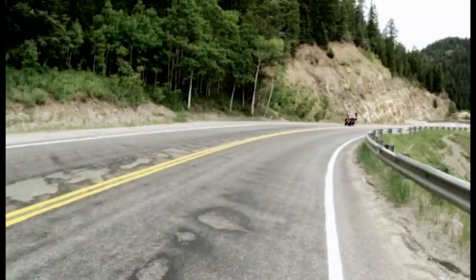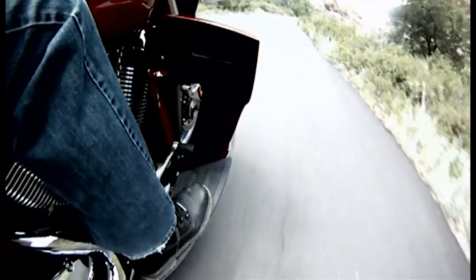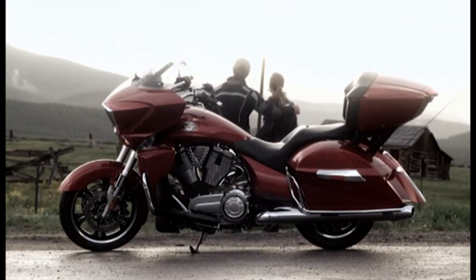The Cross Country Tour comes with Victory's newest feature, the Victory Comfort Control System — adjustable upper and lower air controls that work for the rider, even if the forecast doesn't. Brutal weather be damned, we're going riding.